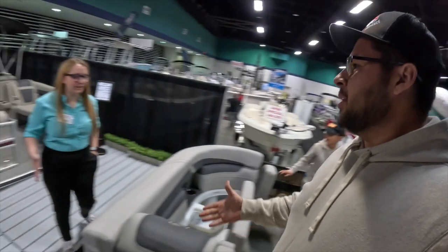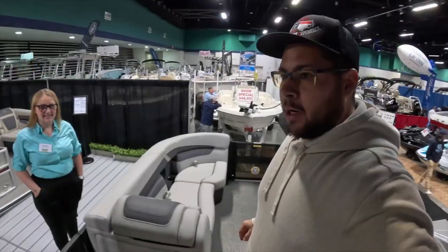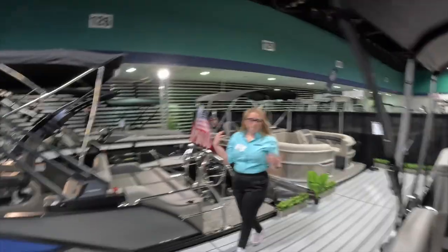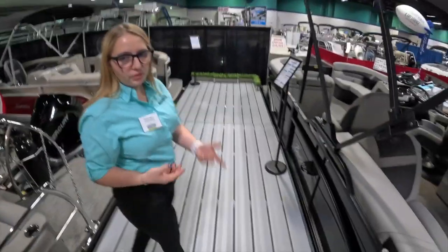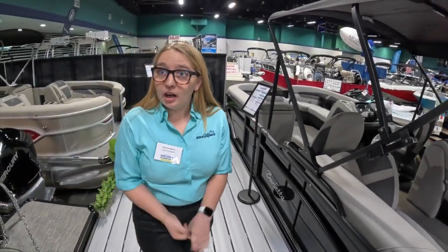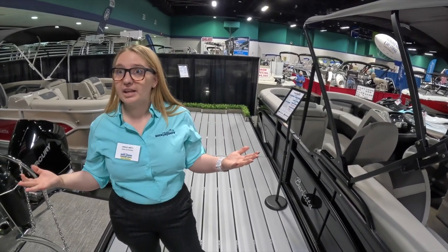Hi, I'm Joe. My name is Brooke and I'm with Rock Outdoors. Alright guys, we're going to walk around with Brooke. Barletta is one of the main brands they carry. They also carry Bennington and Godfrey. The Godfrey Sweetwater Experience is one of their best sellers.